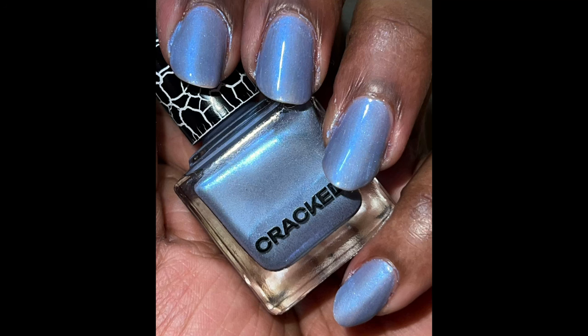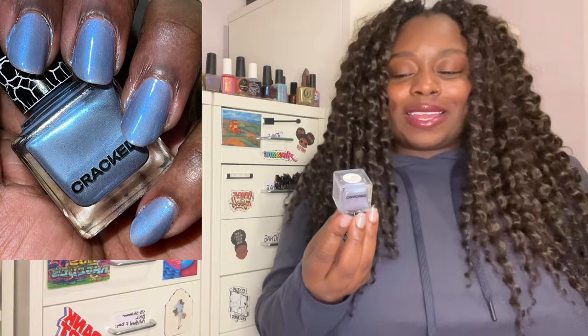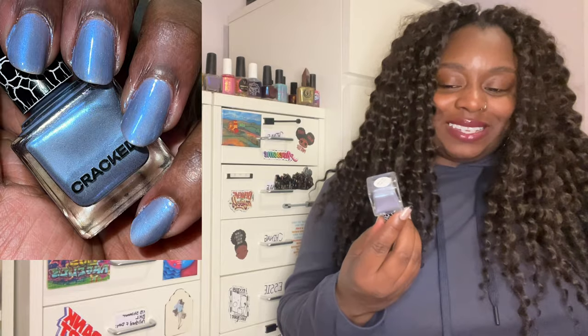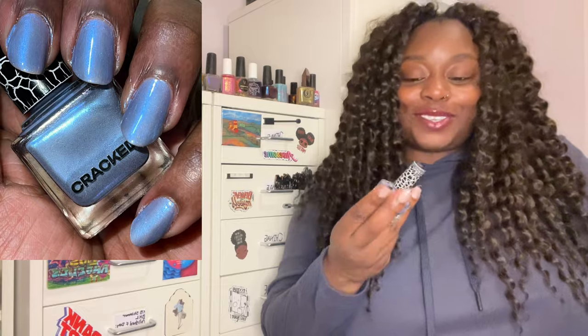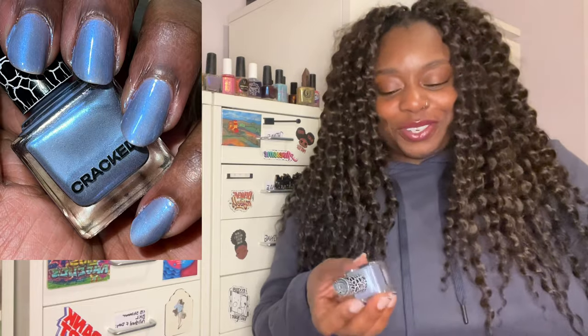Next is one of two polishes I received in PR: Crack Polish's 'PB and Blue Jay.' This will go down as an all-year polish for me. It's so elegant and yet unique — an icy blue base with an interesting silvery-purple flip. I really want to pair it with a silver magnetic to bring out the silver even more; I think that would make the perfect winter look. This is a brand I'm going to be looking out for next year.